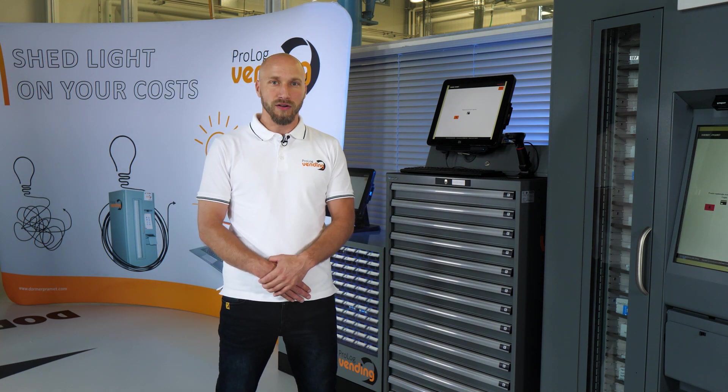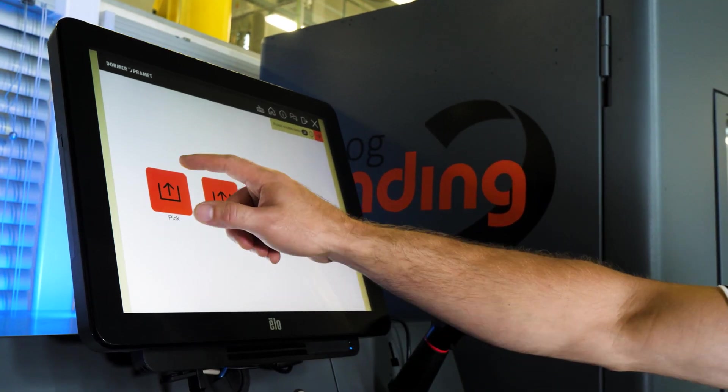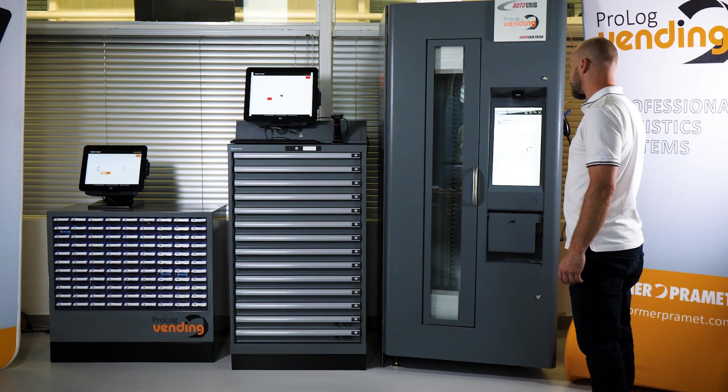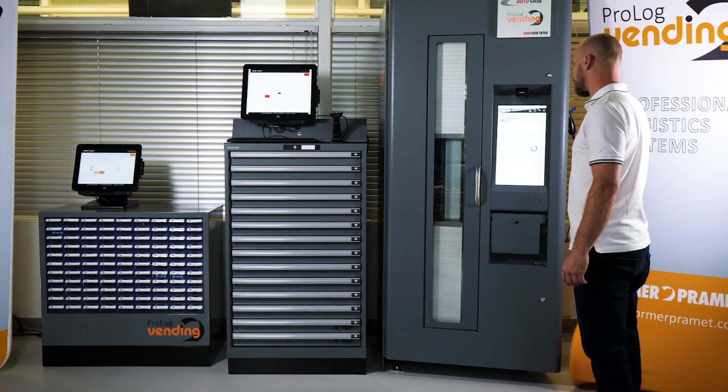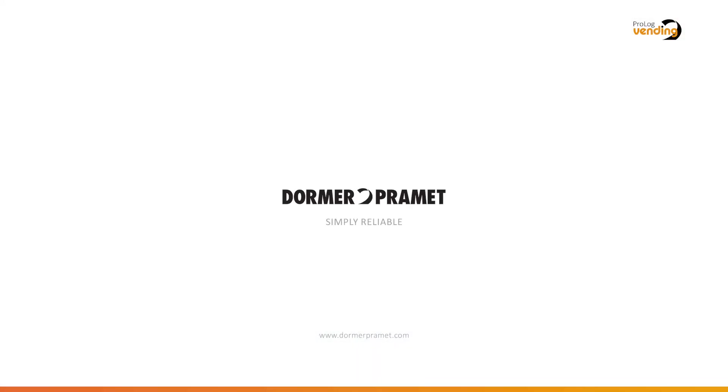For more information, please visit prologvending.com or the main website of Dormer Promet. Simply Reliable.